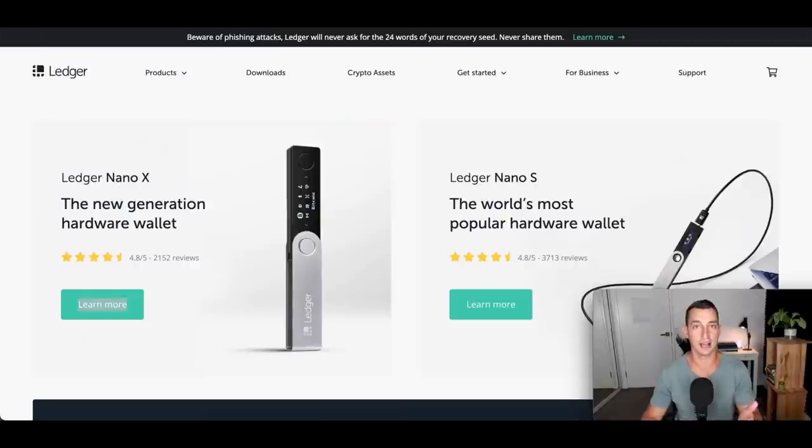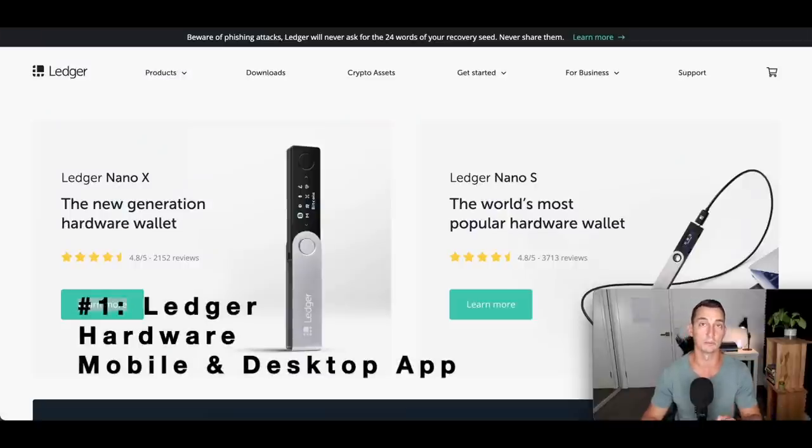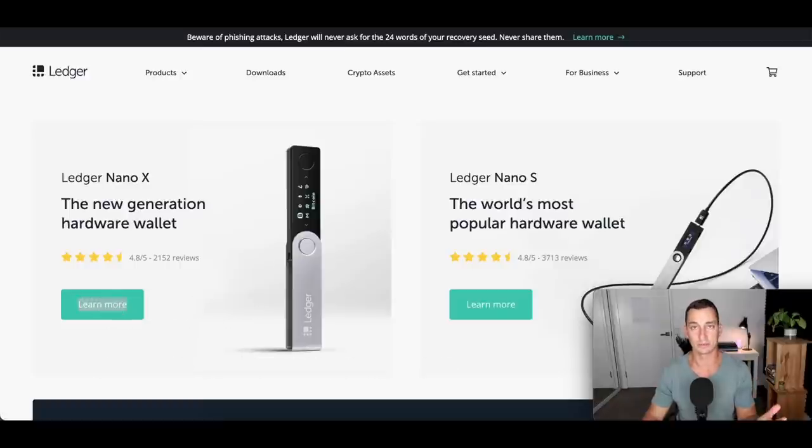I've chosen the Ledger hardware wallet as my top cryptocurrency wallet because it gives you security all around and it is very easy to use. It has a mobile app, it has a desktop app, and everything syncs really nicely together. The difference between the two devices: the S doesn't have that much storage space, so you can only download a few applications meaning a few different cryptocurrencies, whereas the Ledger Nano X has a lot more storage and you can hold up to about 100 different cryptos on there.